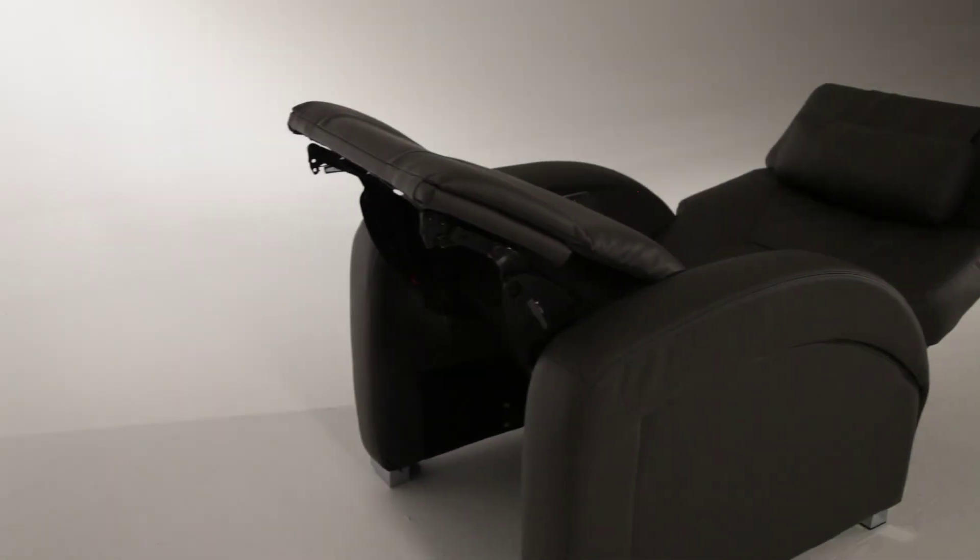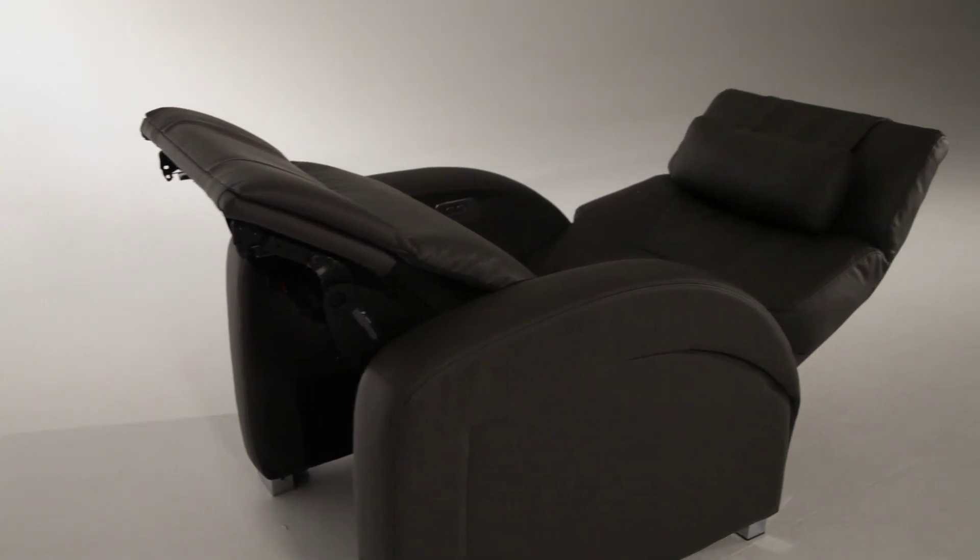Palliser's zero gravity chairs are full of innovation and ergonomics. The zero gravity position was actually developed by NASA to help relieve the stress on the body of astronauts that were launching into space. So the position has infinite health benefits to it.